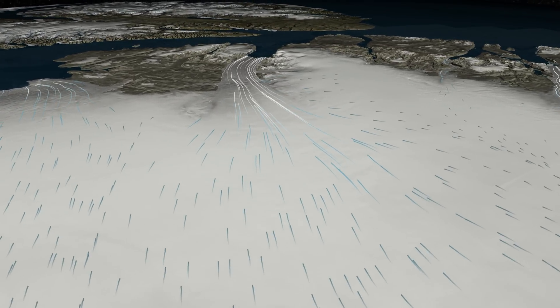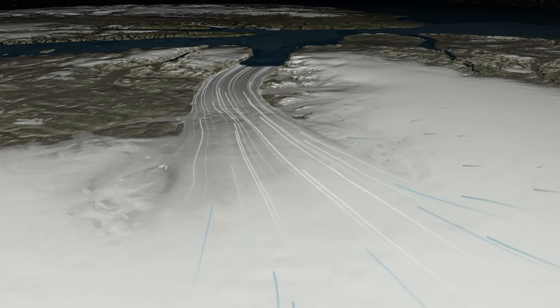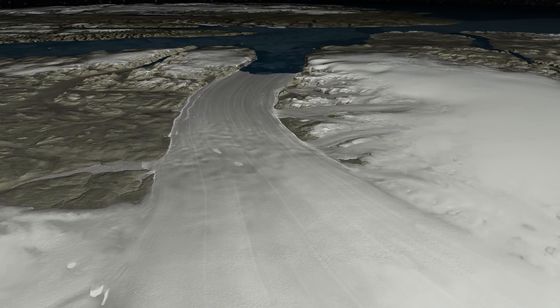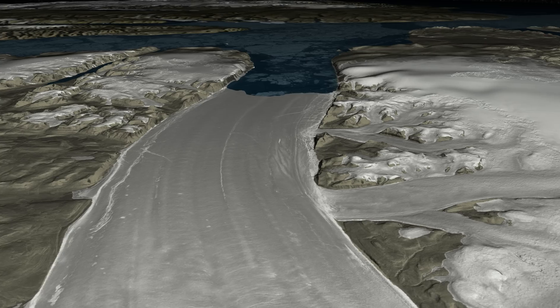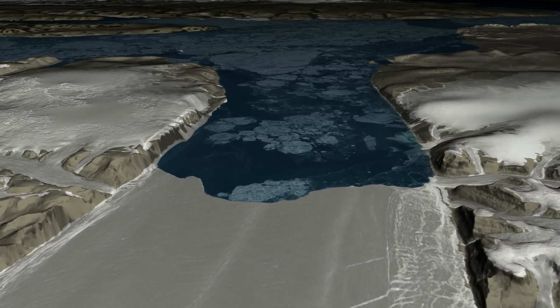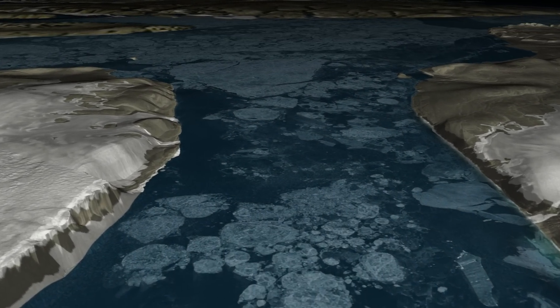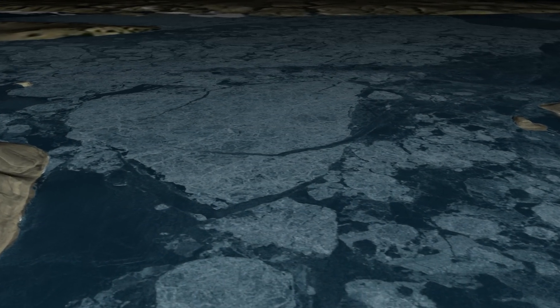With ice packed into narrow openings, these glaciers act as dams, holding the ice sheet behind them in place. As air and ocean temperatures rise, the ice dams can become unstable and break off into icebergs. This process is called calving.